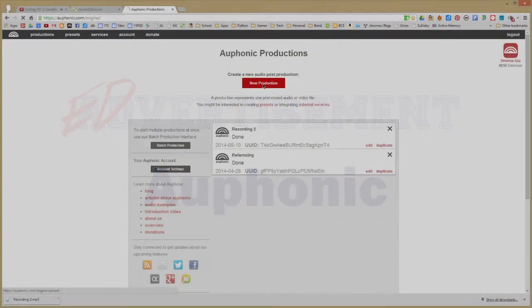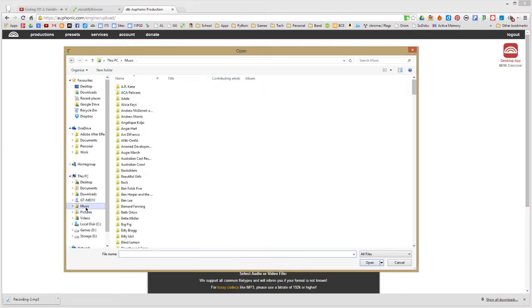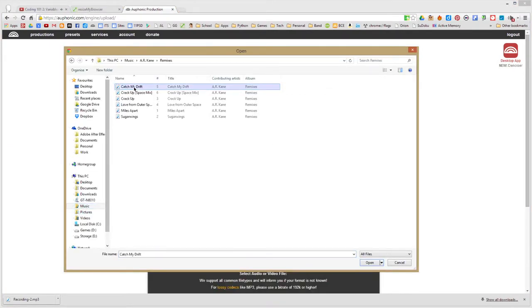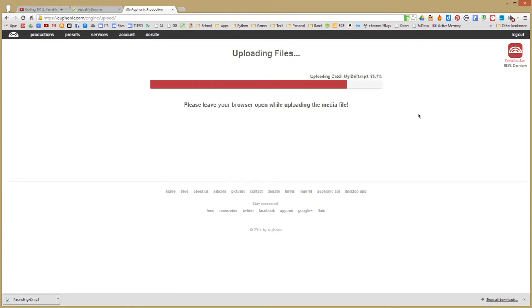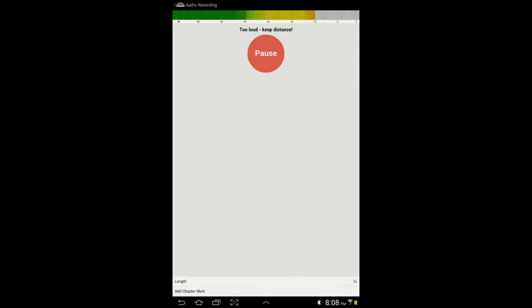Are you tired of listening to poor quality voice or video recordings? Orphonic could be your solution. Orphonic is a web-based audio processing tool which improves the sound quality of audio and video files.